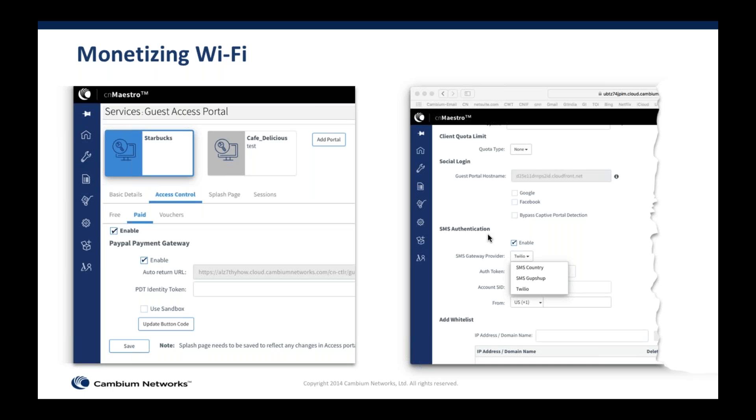Many prospective and current customers have asked for the ability to monetize Wi-Fi. We released two new features: SMS authentication and the ability to collect payments via PayPal. For SMS authentication, we support providers like Twilio, and in countries where Twilio is not supported — for example India — we support Gupshup. Every quarter we plan to add a new provider; please let us know on the forum and community members can vote on feature requests. One key benefit of SMS authentication is that many country regulations, especially outside the US, require users to be authenticated by SMS.